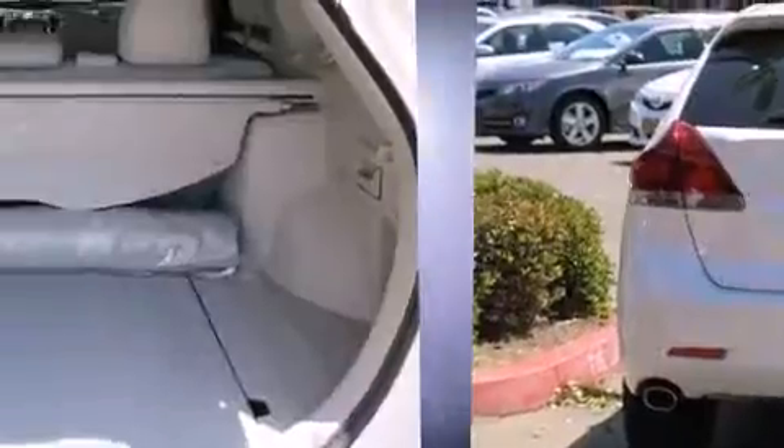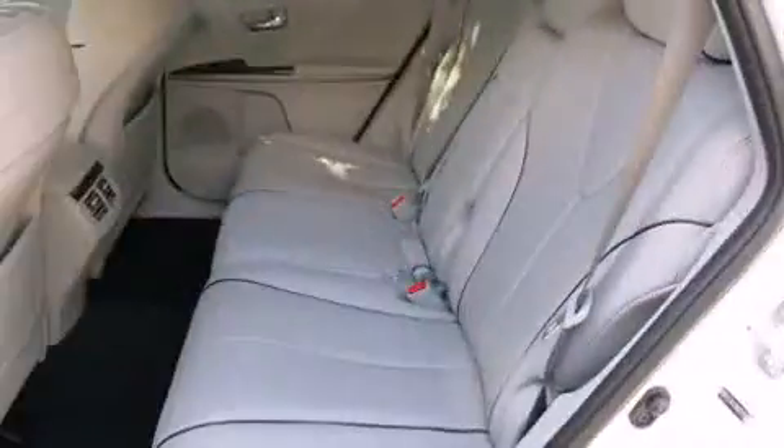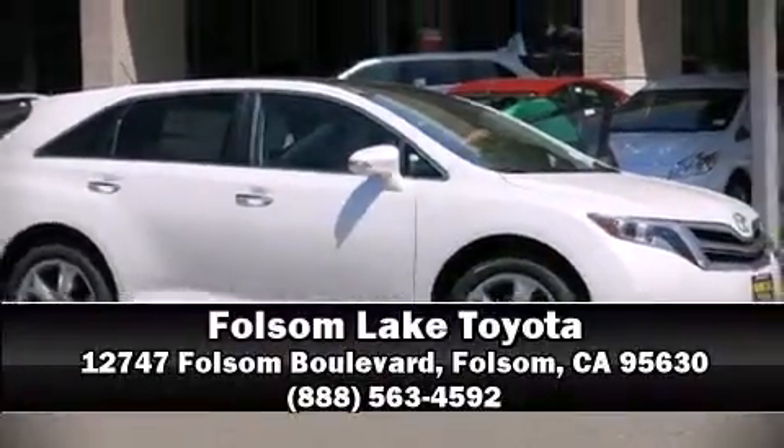Sophisticated all-wheel drive technology maintains a firm grip on the road. Our sales reps are knowledgeable and professional — stop by our dealership or give us a call for more information.